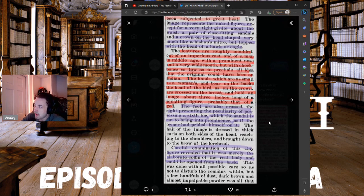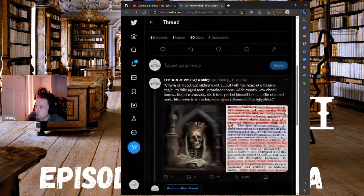The hair of the image is dressed in thick curls on both sides of the head, reaching to the shoulders and brought down to the brow. Careful examination of this clay figure revealed that it was merely the elaborate coffin of the real body and could be opened from the back. This was done with all possible care so as not to disturb the remains within — but a few handfuls of dust, dark brown and almost impalpable powder, was all that was found.